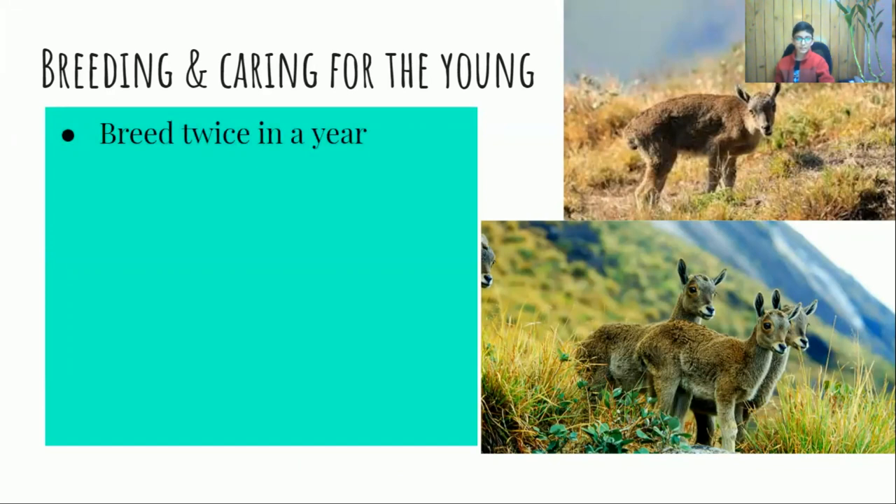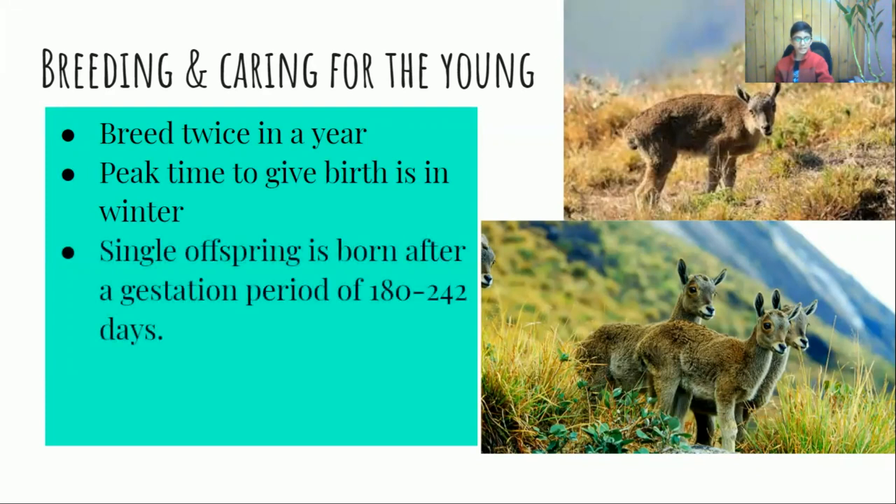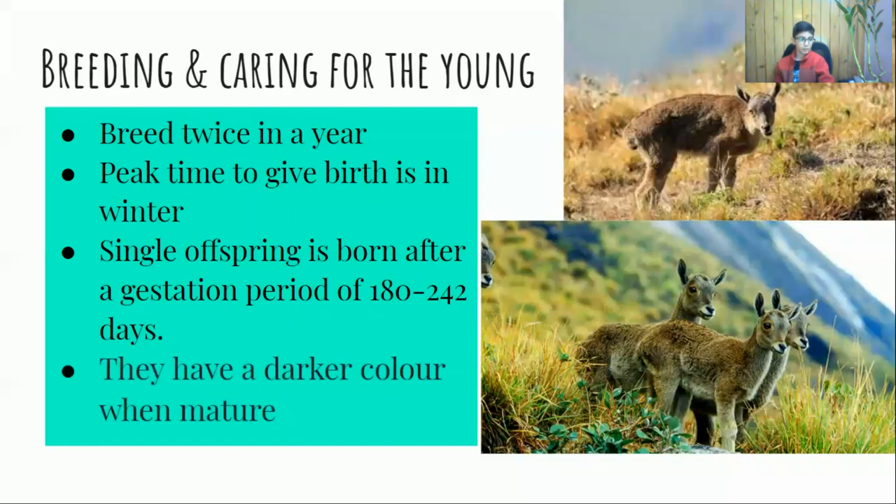In the wild, they can give birth up to twice in a year. The peak time to give birth is winter. They rarely give birth to twins. A single offspring is born after a gestation period of 180 to 242 days. They have a darker color when mature.